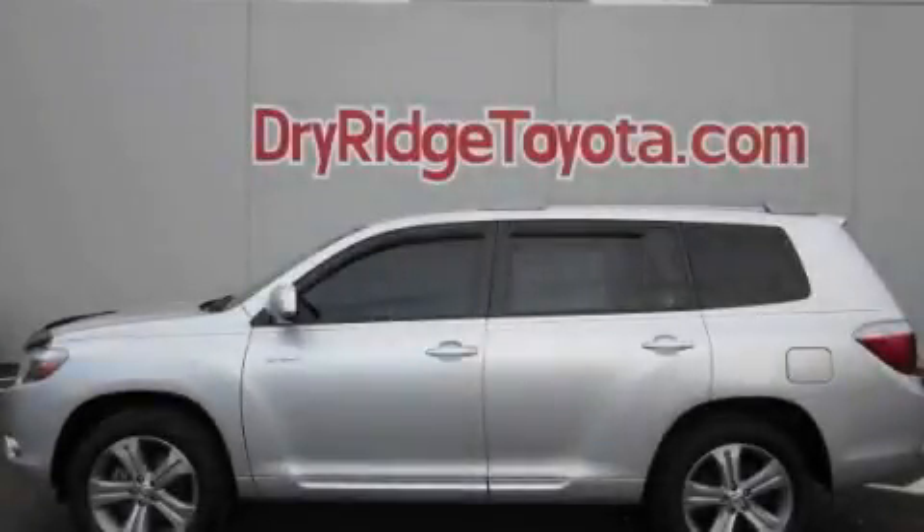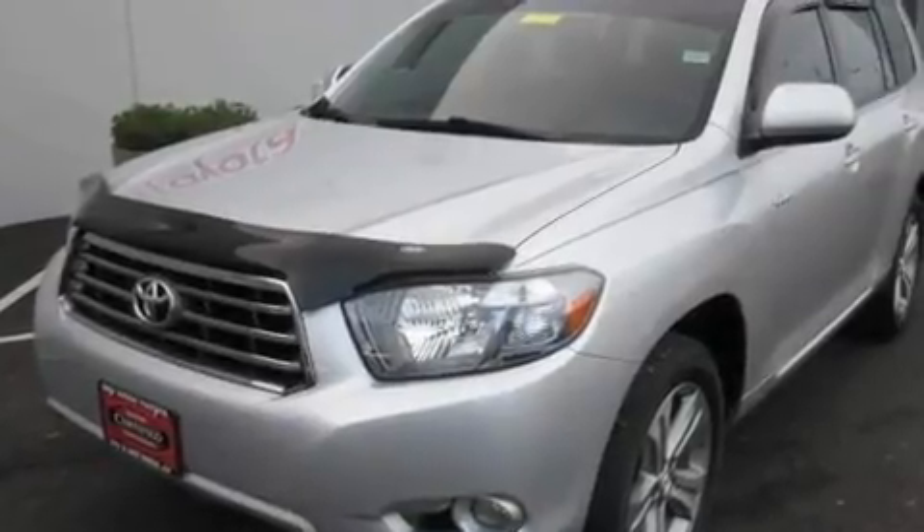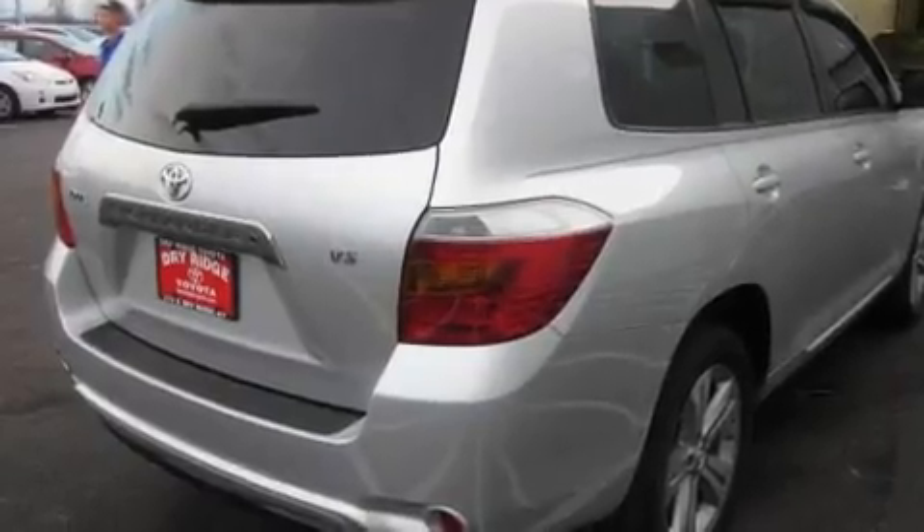This is a certified pre-owned 2008 Toyota Highlander, a car-like ride in space like an SUV. It has a 3.5 liter 6-cylinder engine and an automatic transmission.